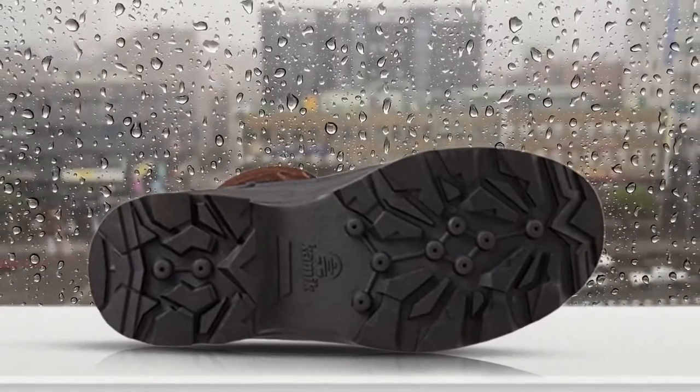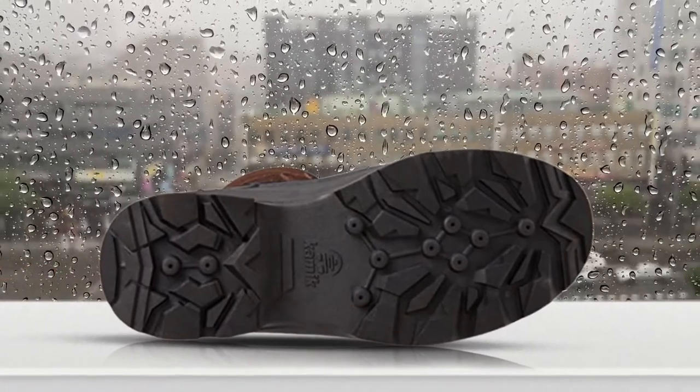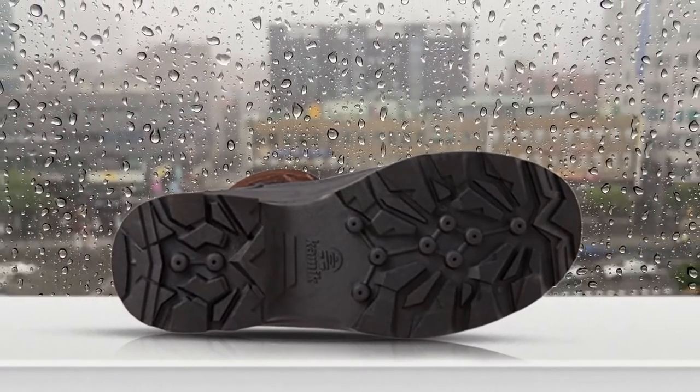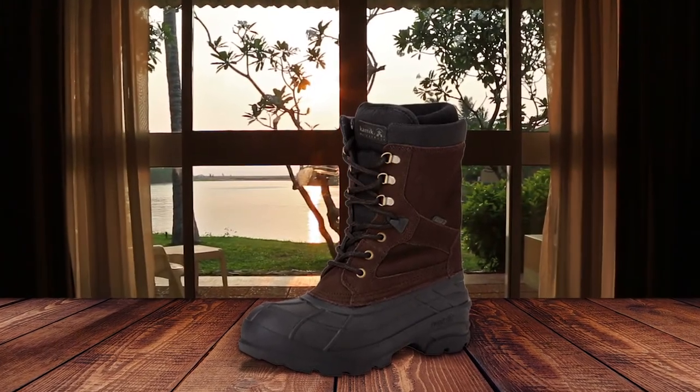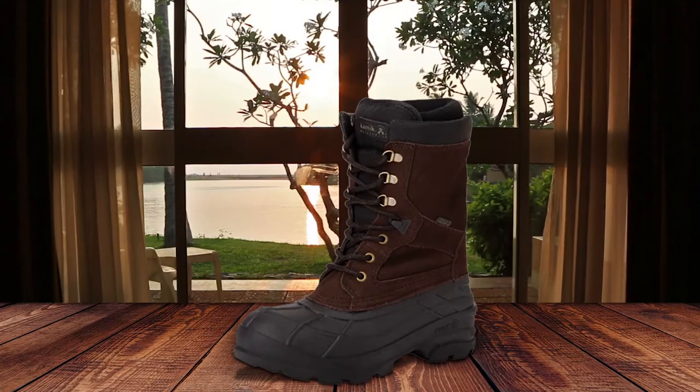A rust-proof speed lacing system makes this an easy-on, easy-off kind of shoe. The wraparound gaiter and strong toe kick plate are ideal for taking on the trails even in the worst weather conditions. The shaft is high enough to keep your calves warm.